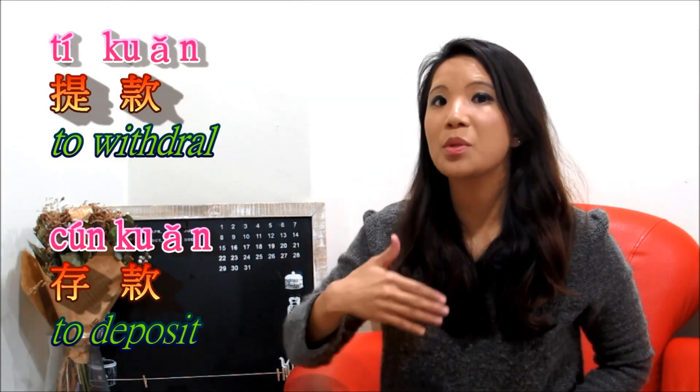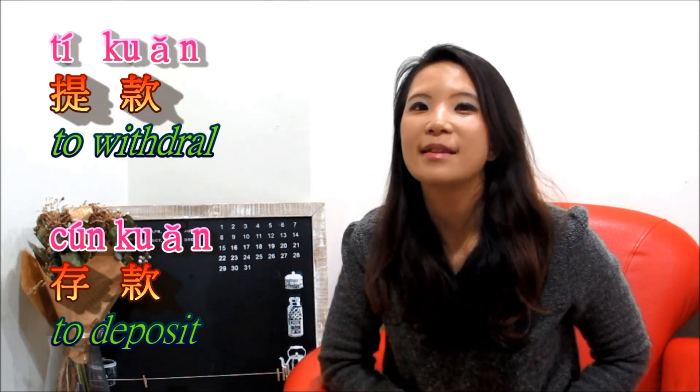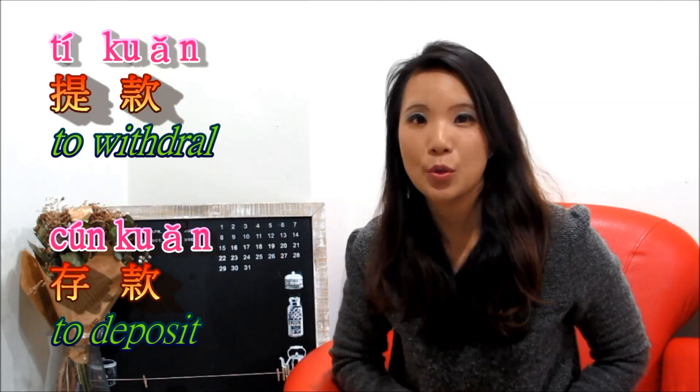And if you would like to withdraw some money, to say withdraw, you say 提款. And to deposit, you say 存款.